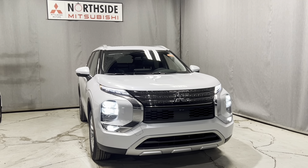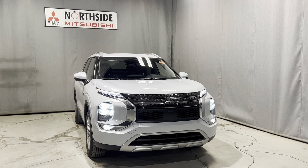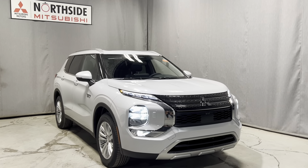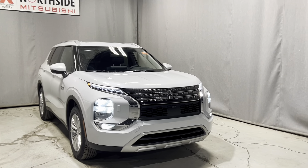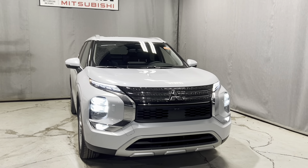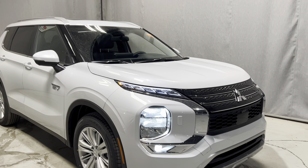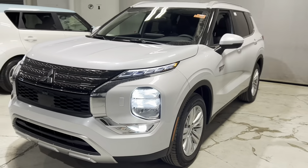Hey guys, welcome to our channel, thank you so much for joining me today. My name is Gabby, I'm a sales consultant here at North Side Mitsubishi. I am an Outlander and PHEV specialist, and today I'm going to be doing a very quick walk-around video on my incredible 2024 Mitsubishi Outlander PHEV. It's slightly dirty — this vehicle literally just came off the truck, so please be nice in the comments!